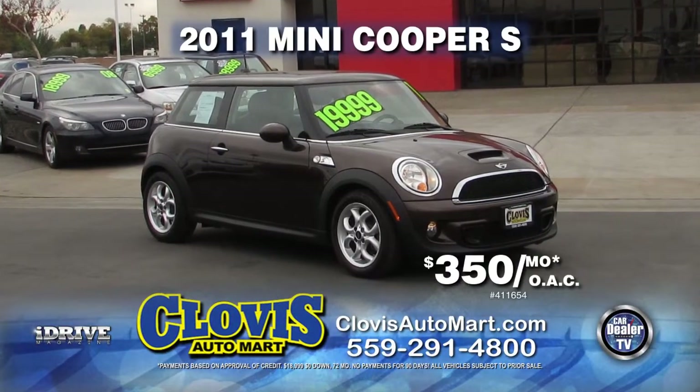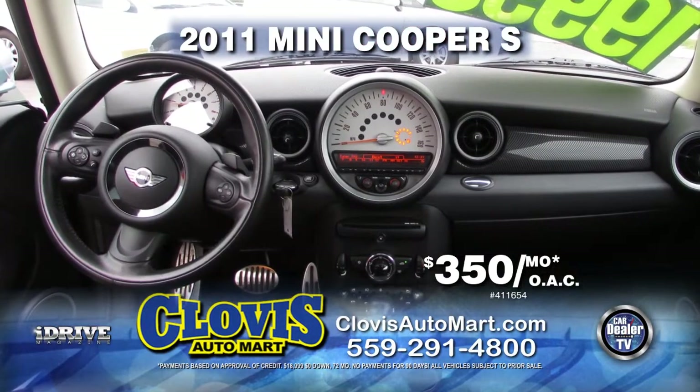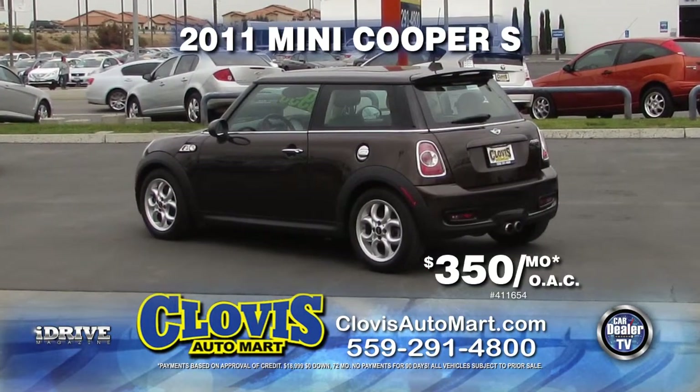From Clovis Automart, here's a 2011 Mini Cooper S with only 30,000 miles, nicely equipped with leather seats, automatic transmission, moonroof, and more. Pick it up today for just $3.50 per month with no payments for 90 days.